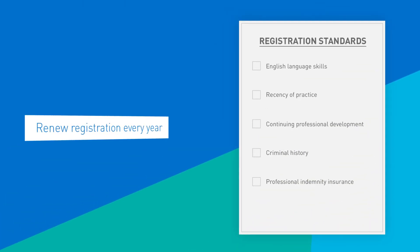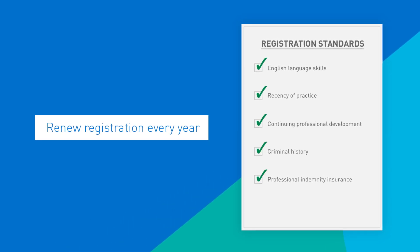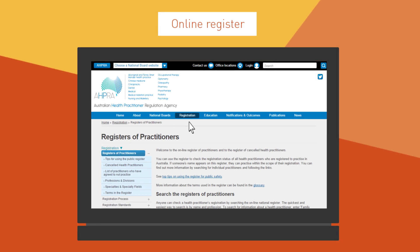So you can have confidence that every year all registered health practitioners must meet national professional standards. You can check if your health practitioner is registered with one or more of the Health Profession Boards by searching an online register.